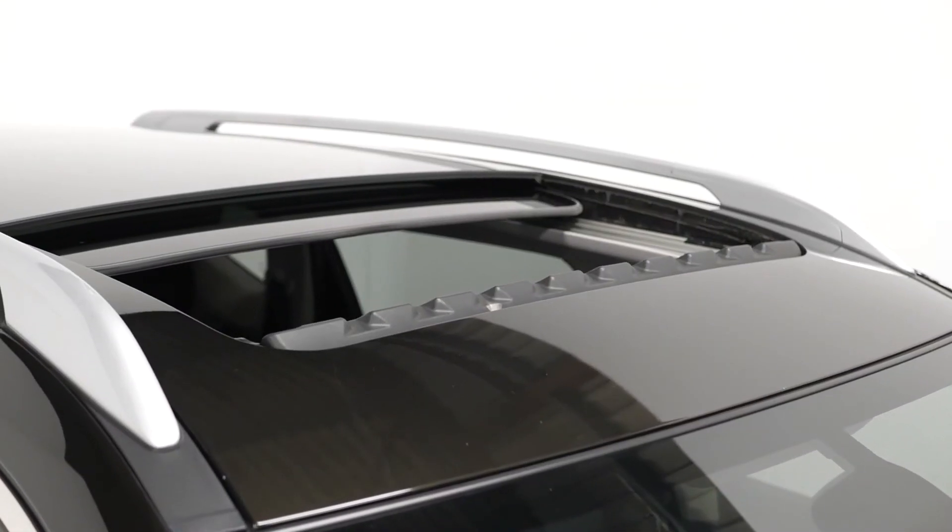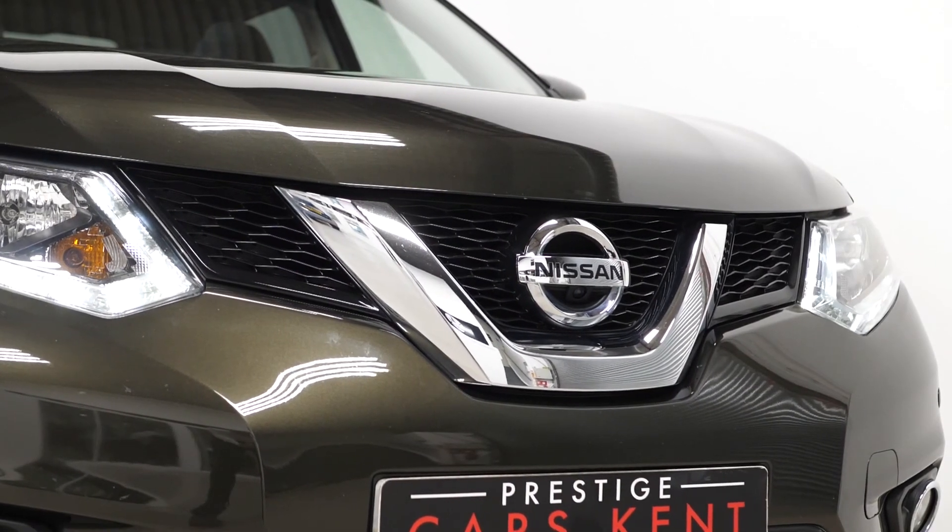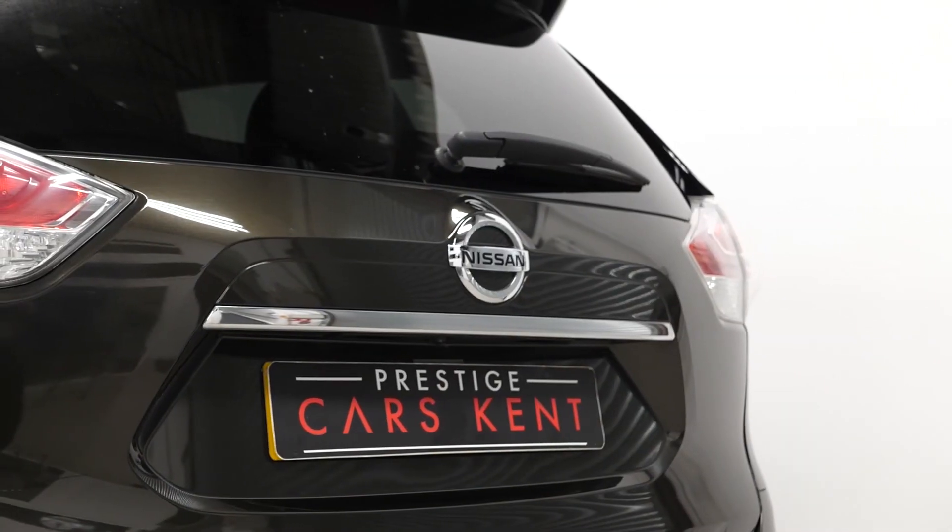If you'd like any more information, would like to book a viewing or a test drive on this 2016 Nissan X-Trail, please contact one of our sales team through the number provided at the end or enquire via our website by email.